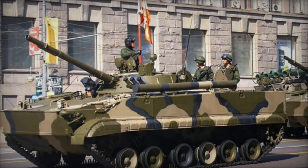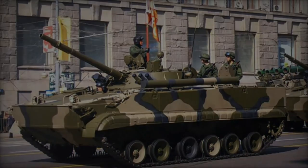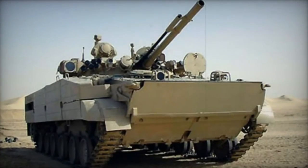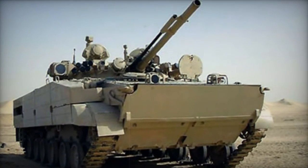Measuring 7.14 meters in length, 3.23 meters in width, and 2.65 meters in height, the BMP-3 is a sturdy and maneuverable vehicle, adept at traversing diverse landscapes while ensuring effective fire support and safeguarding its occupants.